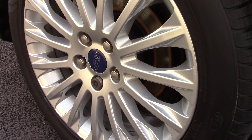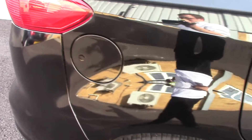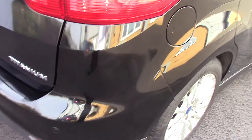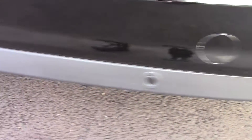Down here we can see the alloy wheels, and compared to a new tyre which is 8mm, these are seven on the front and six on the rear. This vehicle also has an annual road tax of 30 pounds and along the bottom here has rear parking sensors.